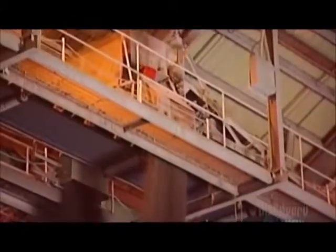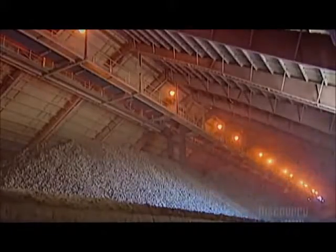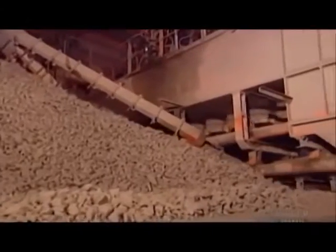Now it's time to mix the two. The ratio varies according to the type of cement they're making. This overhead machine called a tripper makes piles of the required proportions. They call this the raw mix.